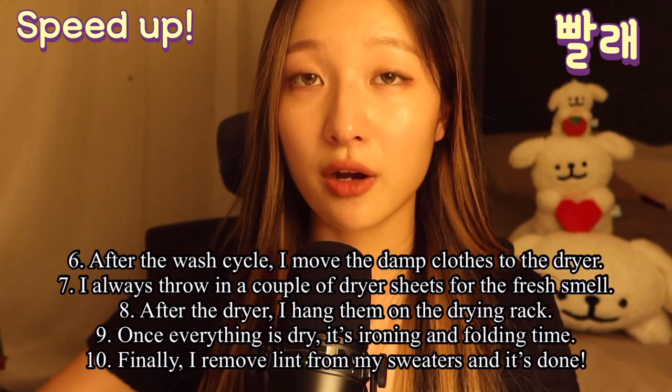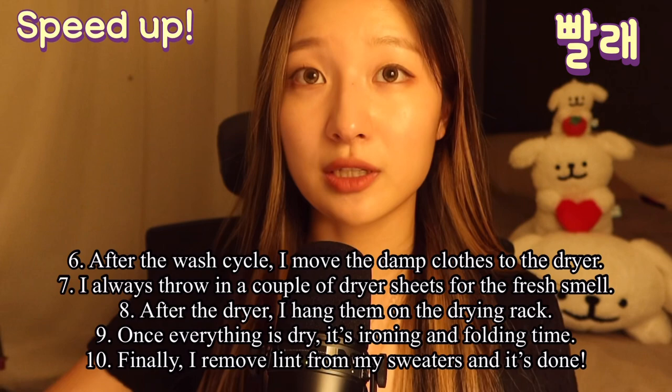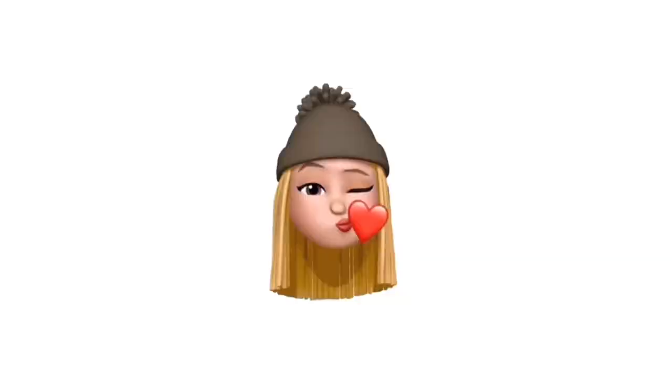After the dryer, I hang them on the drying rack. Once everything is dry, it's ironing and folding time. Finally, I remove lint from my sweaters, and it's done.